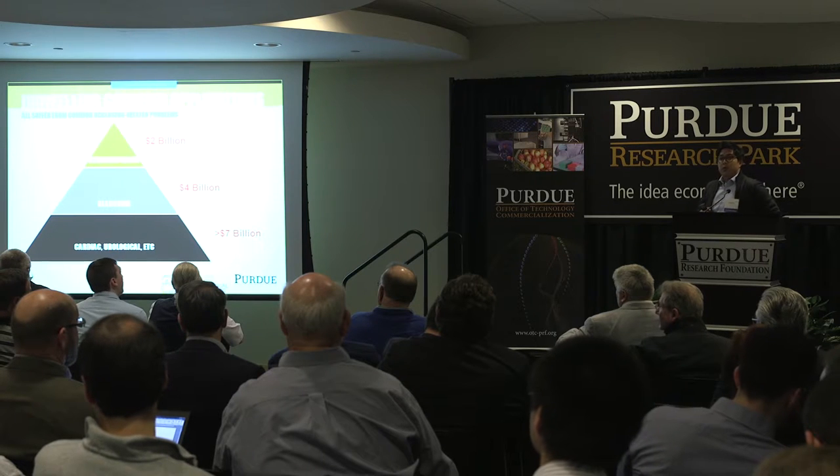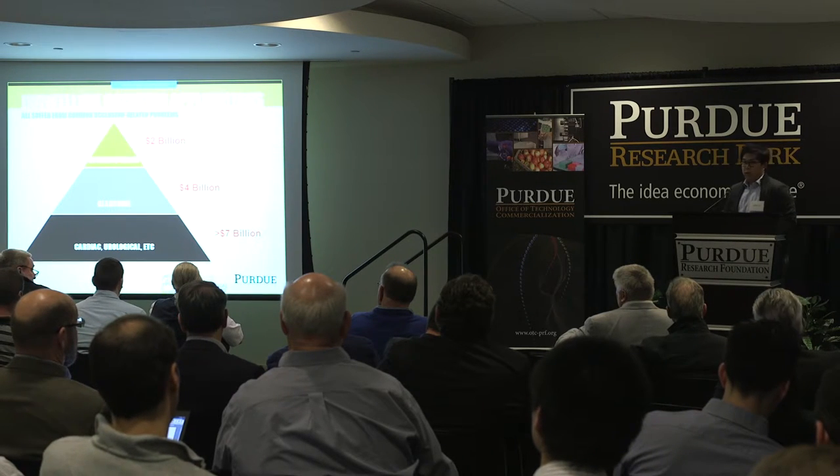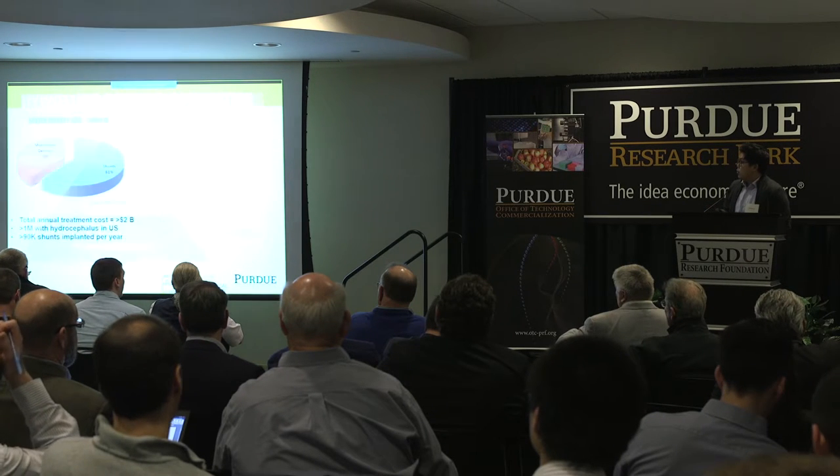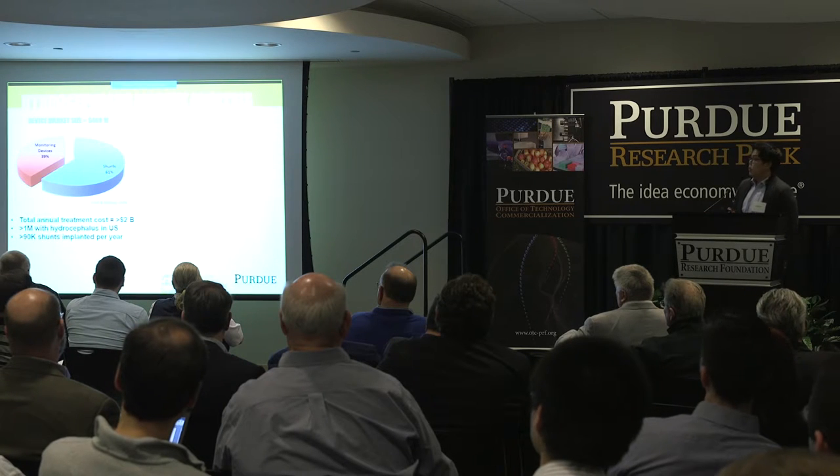A lot of these indwelling implantable catheters have a problem with occlusion-related lifetime issues. What we're trying to do is create devices that can actively combat these kinds of biofouling issues.